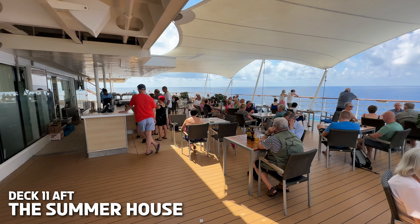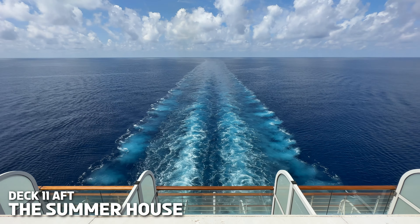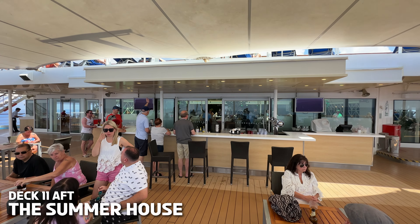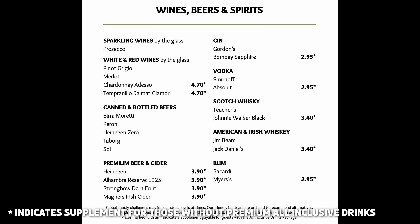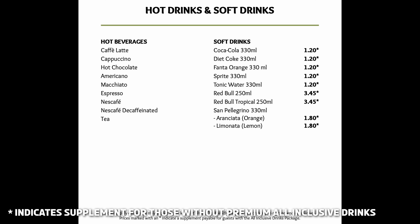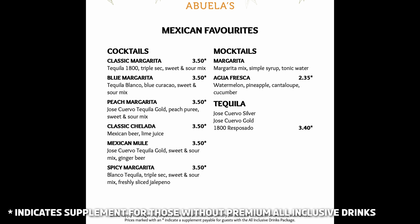The Summer House sits between Nona's and Abuela's up on Deck 11 on the aft of the ship and not only serves up the likes of Mexican cocktails but has a wide selection of spirits, wines, cocktails and cold beers. It's got a lovely indoor space with a retractable roof plus an open-air area out the back with top-notch views of the aft of the ship. Keep an eye out on your cruise news as there would often be some of the ship's musicians playing up here.